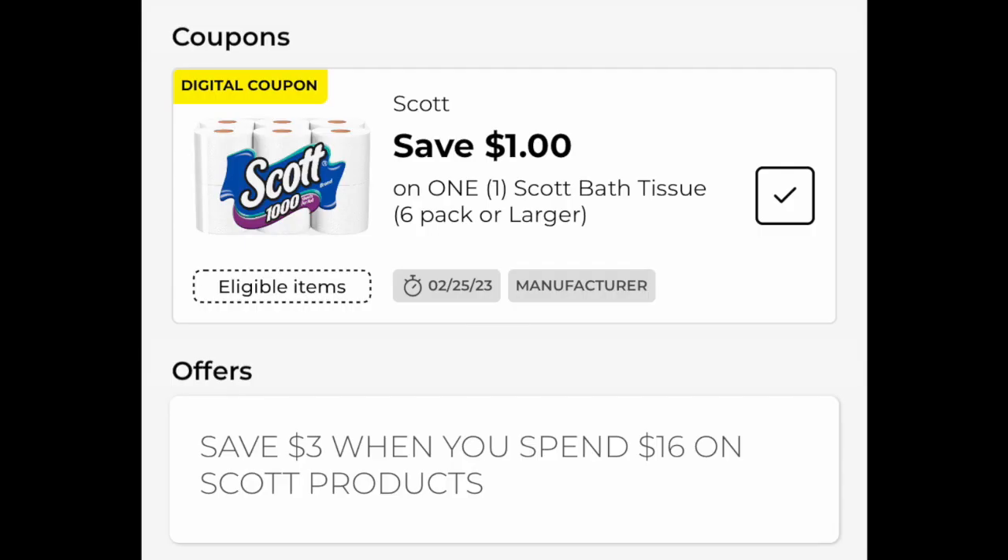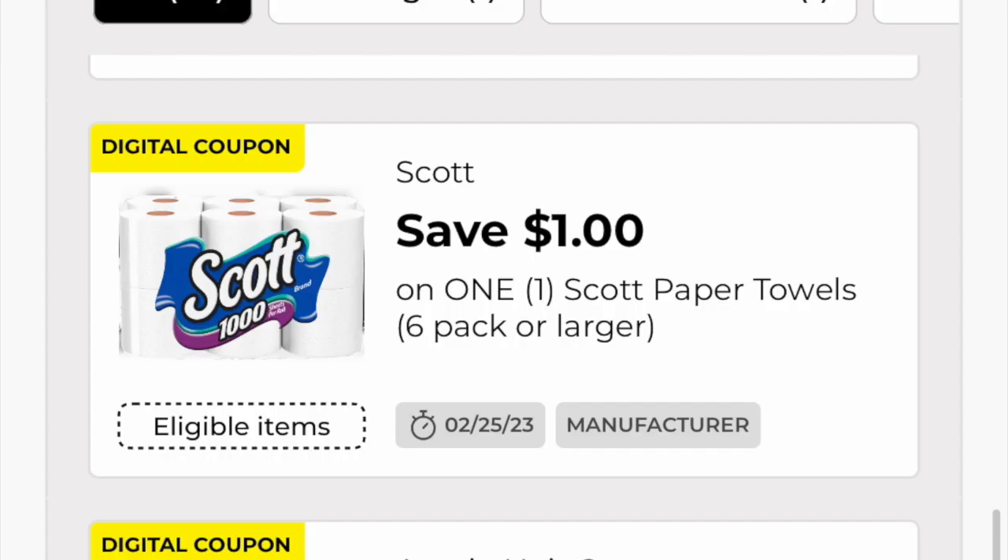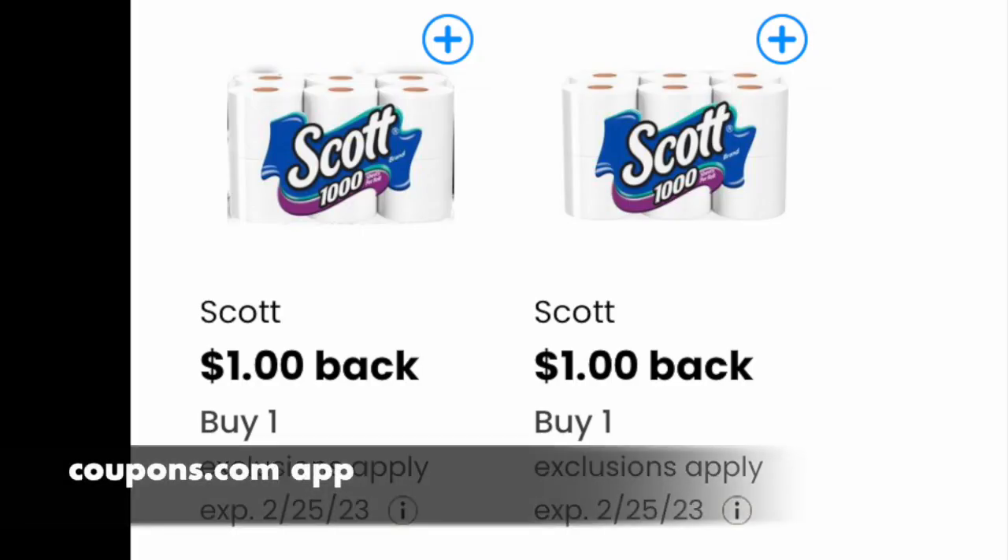These are the digital coupons you need loaded: it's the dollar off for the toilet paper — and note that the sign says 'save three when you spend sixteen,' which is specifically what you're looking for — and then a dollar off for the paper towel, though the paper towel coupon shows a toilet paper picture, which is a little confusing. Over on the coupons.com app there's also one for toilet paper, so please make sure you have that one activated. If you're not using the coupons.com app, definitely start using it!